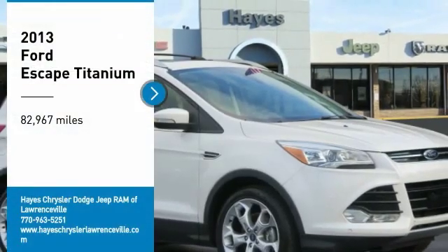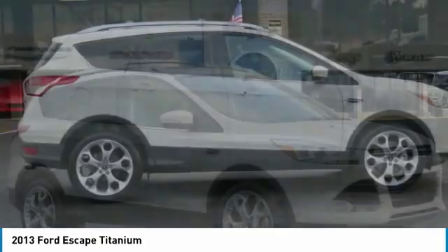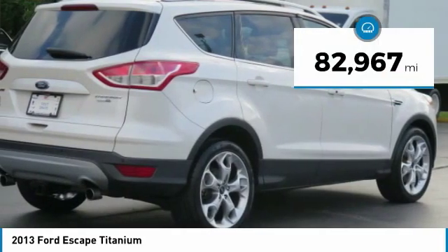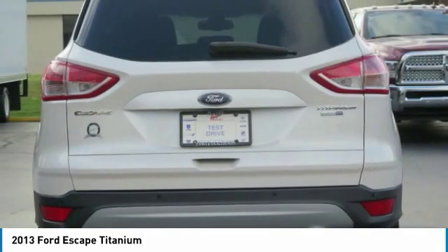We are pleased to show you the 2013 Escape — gas engines flex, tow, sip, and go with Ford Escape. This vehicle has less than 85,000 miles. Here are some of this vehicle's great options.